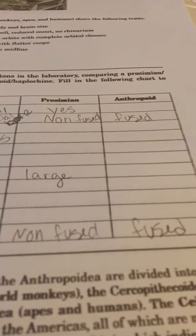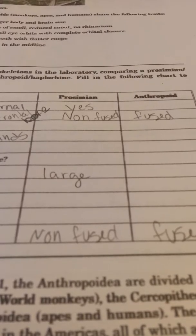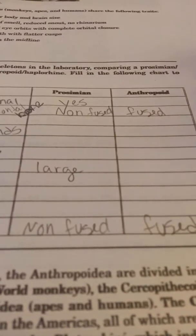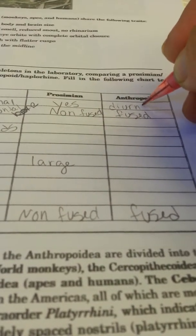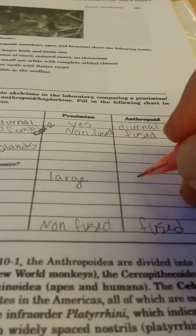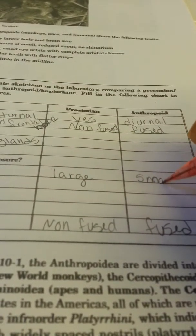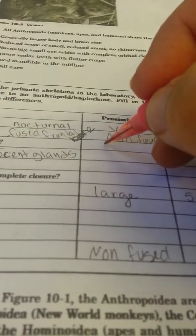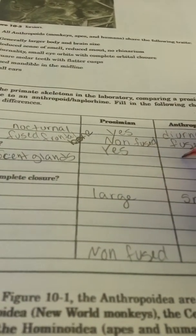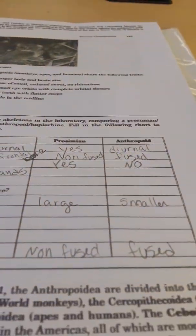We said that all primates have nails — wrong again. Prosimians have retained claws. There are only two of them, on their back feet, second digit over. That little thing is called a grooming claw — it's probably not for grooming, but it's called that. Those retained claws prosimians have; the rest are nails. We would not see retained claws in anthropoids at all — all nails.